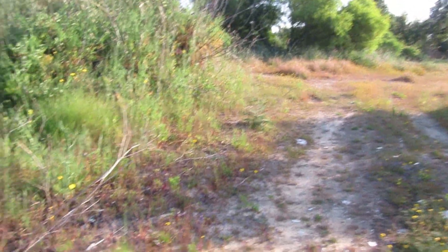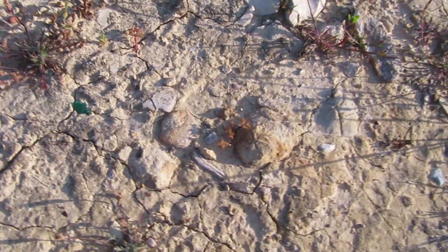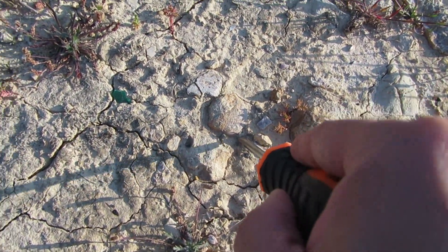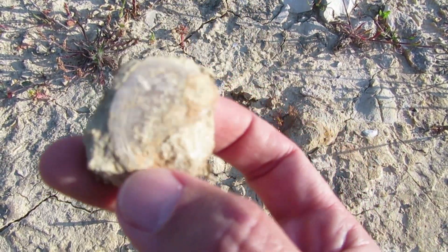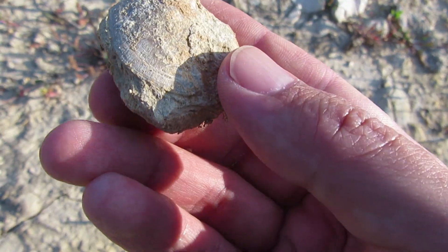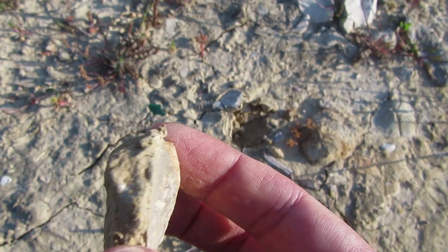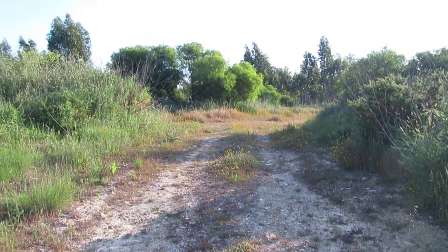I'm not sure if you guys see the same thing that I see. I don't know what this is — maybe nothing. Well, I believe it's a small shell. Yes, it is — it's a small shell. It's cool but it's common.